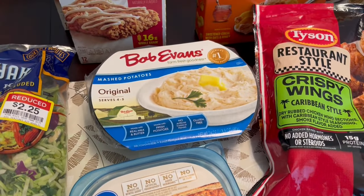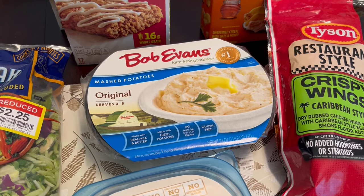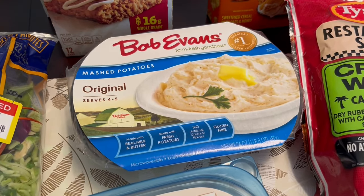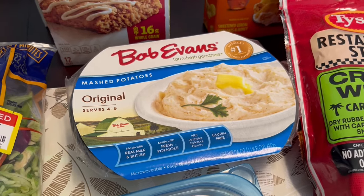I also grabbed some Bob Evans mashed potatoes. I discovered these recently and I really liked them a lot. Normally I make my own mashed potatoes, but these are really good in a pinch. So now I just like to have them on hand.